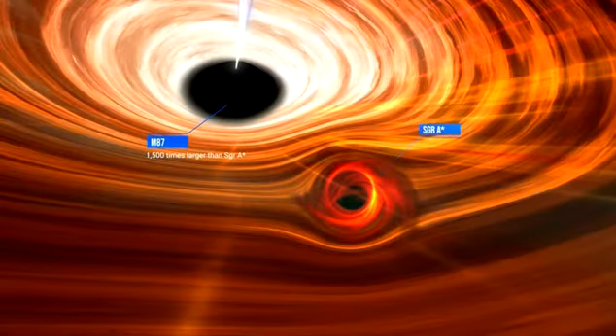Sagittarius A* is considerably smaller, at some 27 million miles across, but it's no pipsqueak. Scientists estimate it to be 4 million times more massive than the sun.